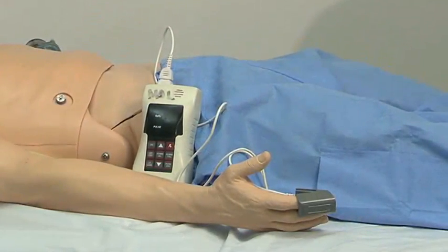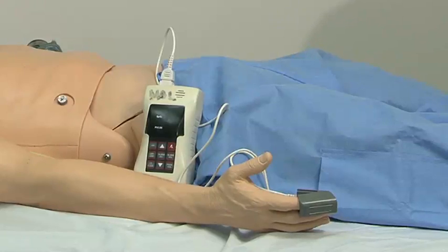We also have electronic measures that are useful in verifying that we are successfully in the trachea. We can use pulse oximetry. The nice thing about pulse oximetry is it gives you continuous feedback so you can monitor as things improve, and it also lets you know if perhaps the tube has been displaced. Additionally, your facility may have the ability to do capnography as well.